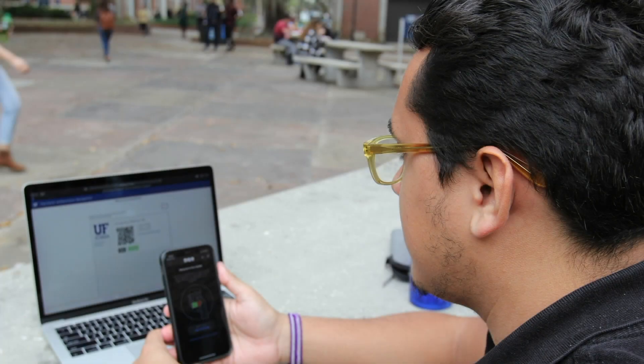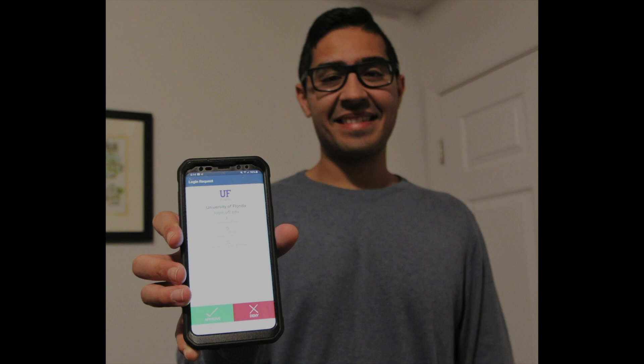Help protect yourself and your university. Enroll in Two-Factor today. Go to UF's multi-factor webpage, click on Getting Started, and follow the instructions. Multi-factor authentication ensures your account is being used by you and only you. Enrolling is quick and easy to do and reduces your risk of an identity compromise. It only takes a minute to download the app and enroll. Every Gator counts, so enroll today.